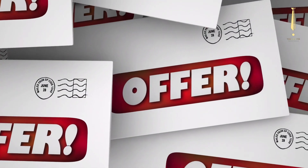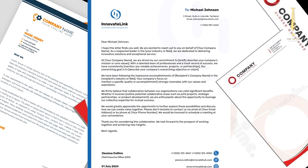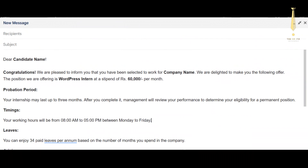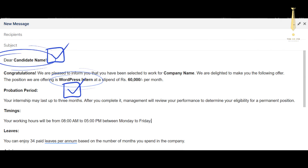A well-written job offer letter should include these key components. Company letterhead clearly displays your company's logo and contact information, and personalizes the letter to the candidate. Salutation — a formal greeting such as 'Dear [Candidate's Name].' Job title and position clearly states the specific role being offered.